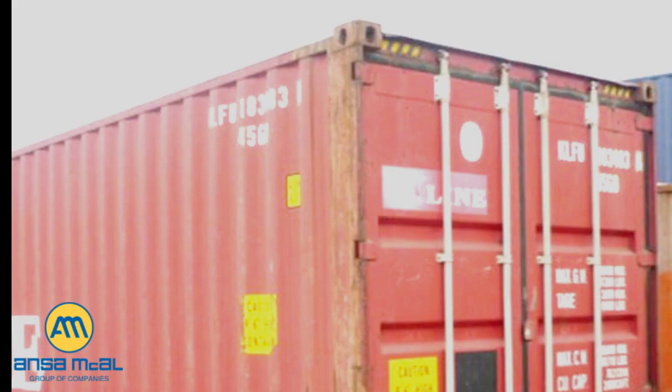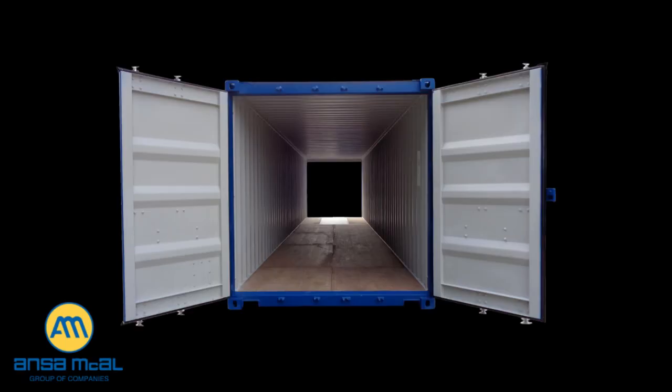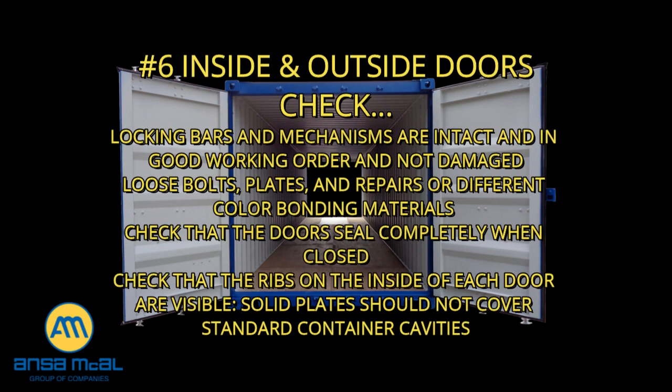Number five, ceiling/roof: check for unusual repairs to structural beams, check that there are no holes or cracks, check that repairs to the inside are visible on the outside — repairs visible only on the inside could indicate a hidden compartment. Use a tool to tap the side walls and check for hollow metal sound. Six, inside/outside doors: check that locking bars and mechanisms are intact, in good working order, not damaged, and cannot be easily removed or tampered with. Check especially for loose bolts, plates, or repairs, or different colored bonding materials.